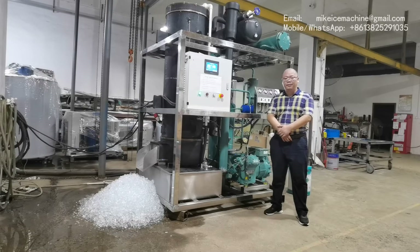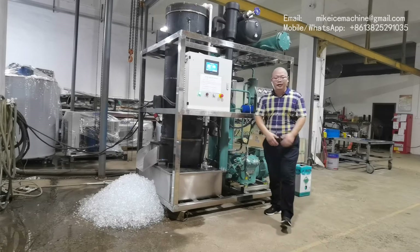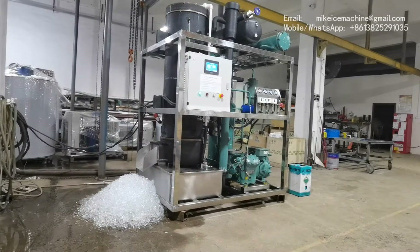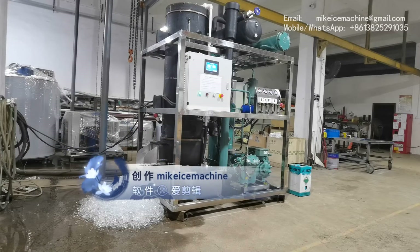Hello, this is Mike. I'm going for ice cream. Today is September 3, 2020. Here I'm making a video to show my 5-ton-per-day tube-ice machine.